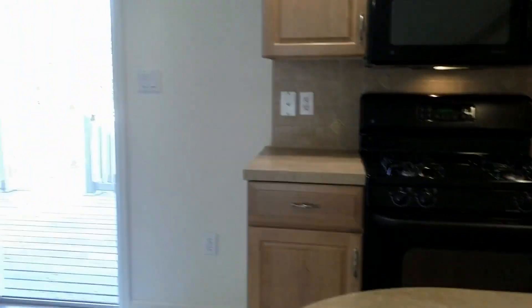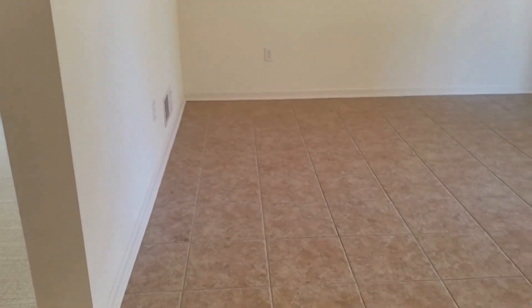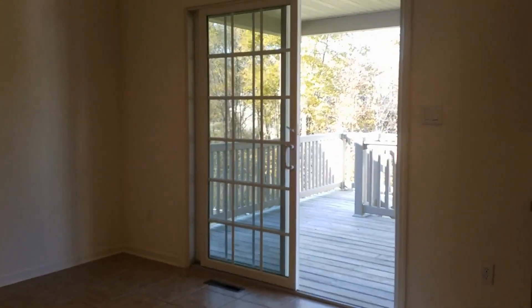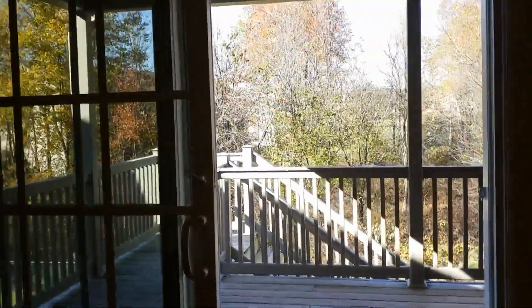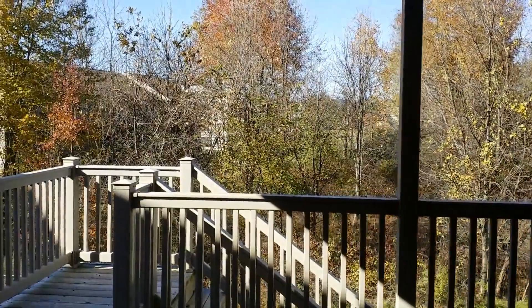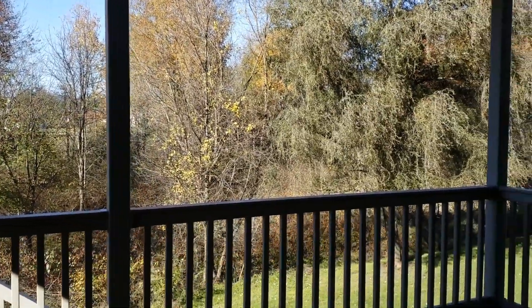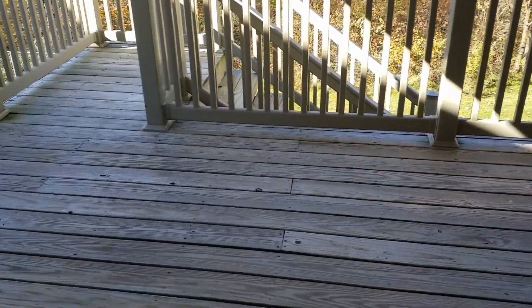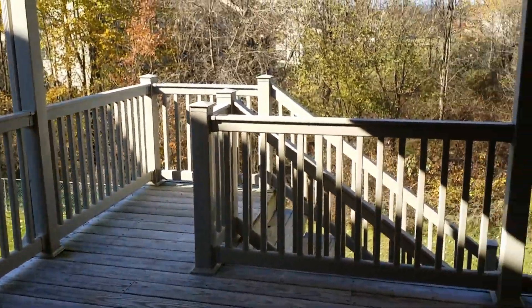Next to the kitchen is the dining room. The dining room is approximately 14 by 14 with ceramic flooring. There are sliding glass doors that lead out to your covered back balcony with a tree-lined view. The large deck is approximately 10 by 16, also with stairs that lead down.